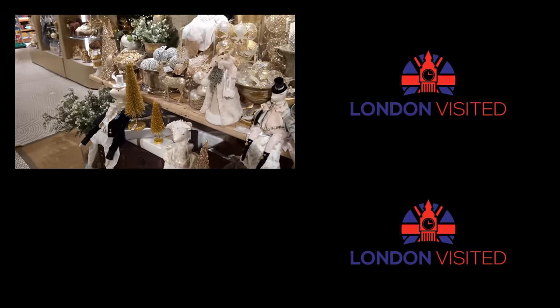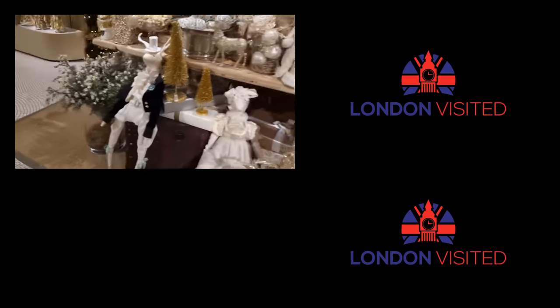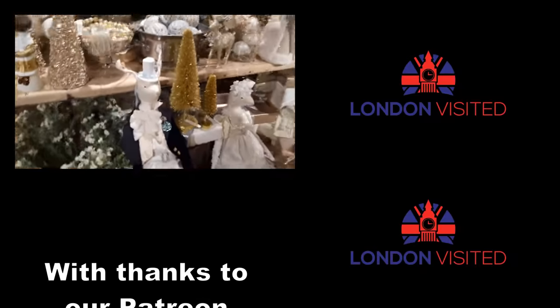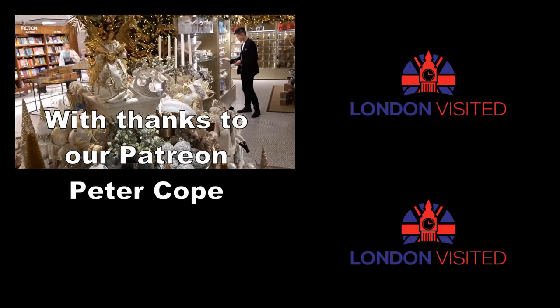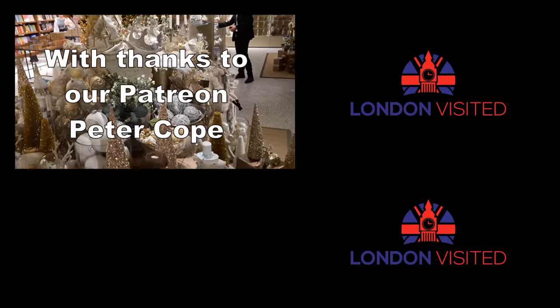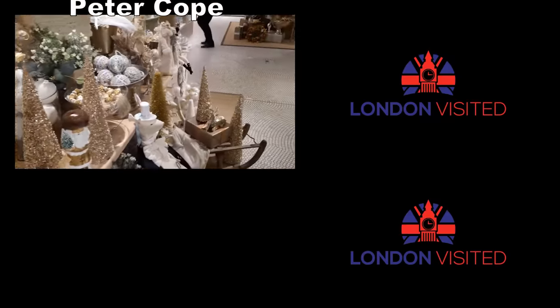Now if you're coming to Harrods, you've got to go to the ground floor and you just have to go to the food hall. Because if you've come to Harrods and not gone to the food hall, wow, have you missed an absolute treat. And we've got the video on that for you up in the top right-hand corner - if you click on that video, we're going to show you around Harrods food hall and you won't be disappointed.